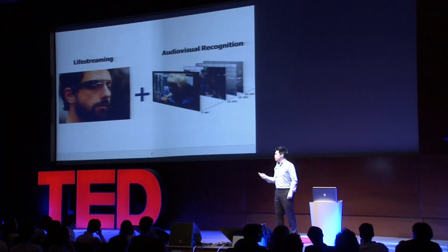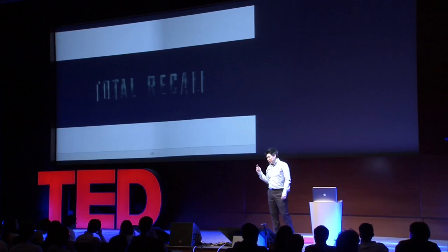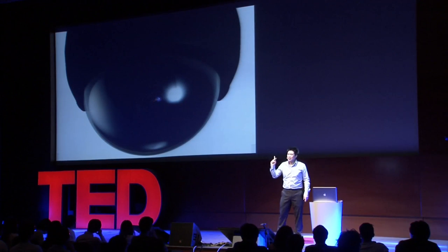I kind of want to end this presentation with one last thought. If we can do this, what about the eye in the sky? Thank you very much.